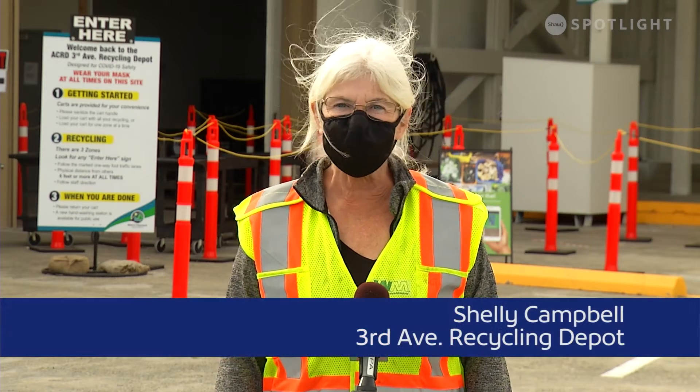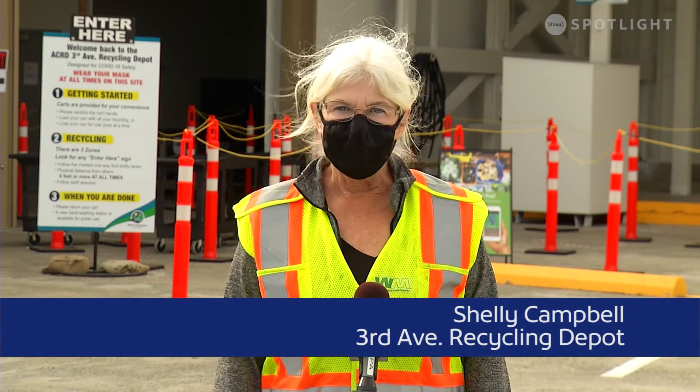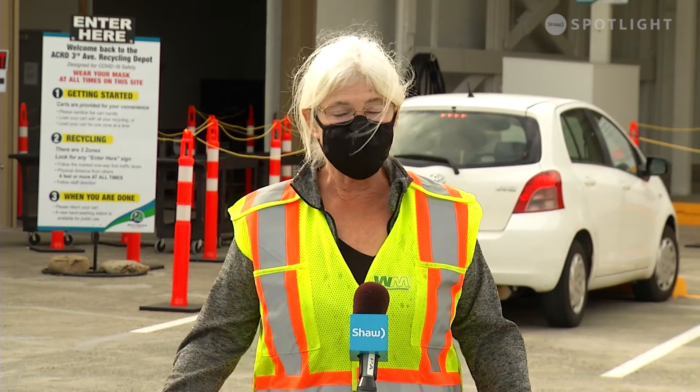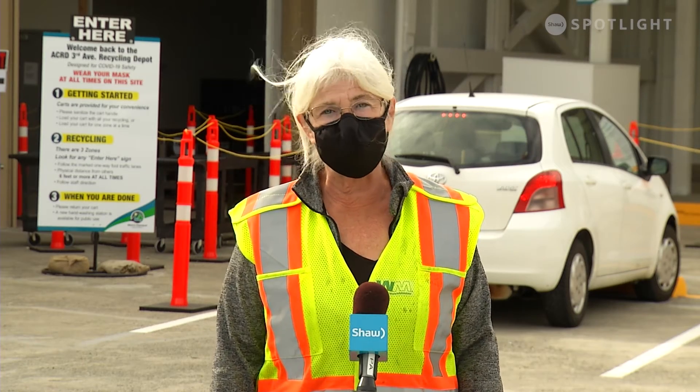Hello, my name is Shelley. I'd just like to welcome everybody back to the 3rd Ave Recycle Depot, finally reopened after months of being off due to COVID. We'd just like to give you a little bit of info about what's happening, what's new, what's changed. We are trying to be tour guides here with new hours of operation and a new system in play.